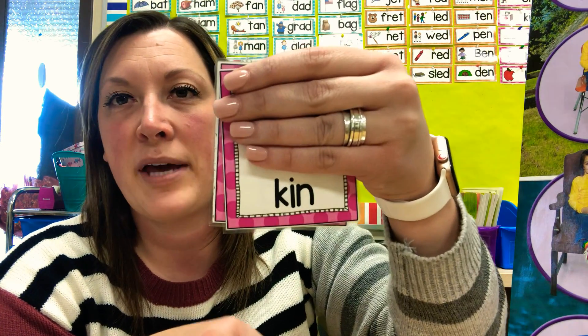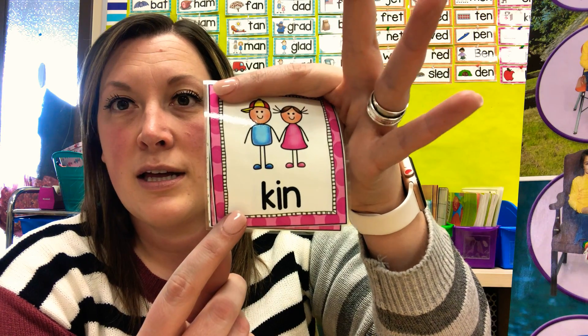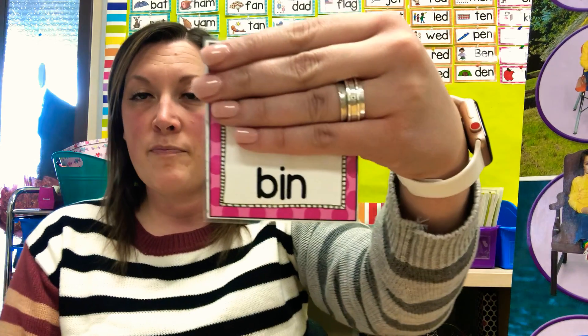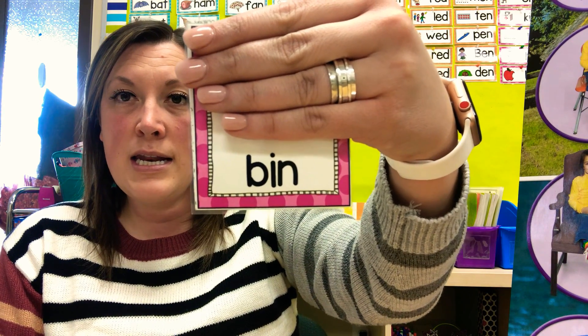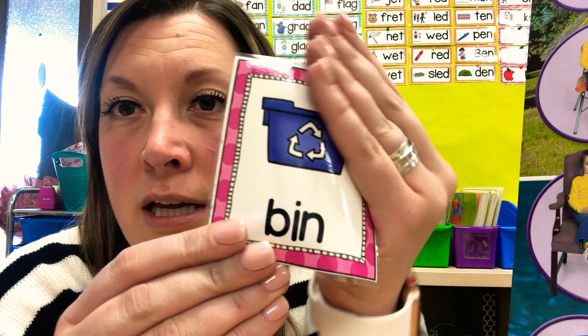We've got a K coming up. K-i-n. What's the word? Kin. Kin means related. And the last one: B-i-n. Blend it together: bin. The word is bin. Nice job, you guys — I'm super proud of you. Keep working and doing your very best, and I'll talk to you soon.